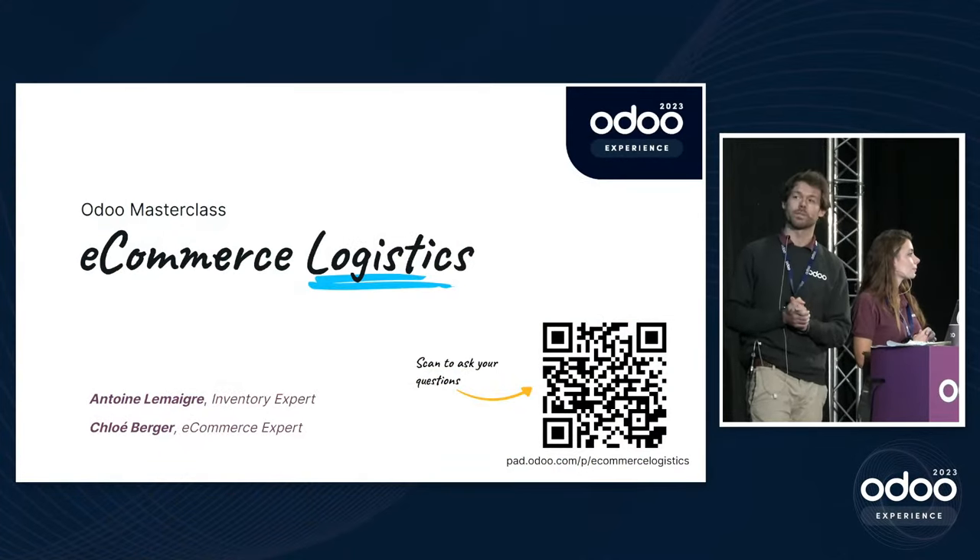We leave you about 30 seconds to scan the QR code. You can directly ask your questions and we will answer them at the end of our talk.